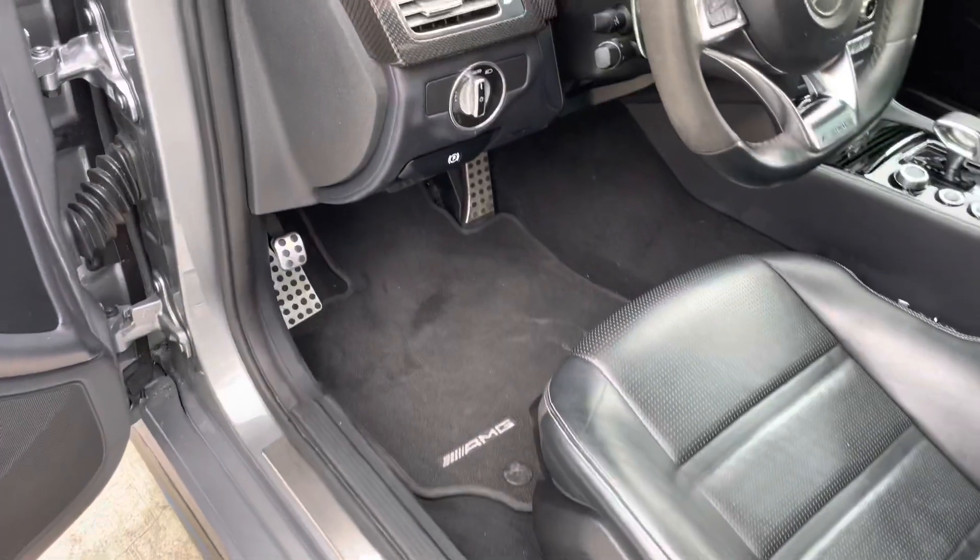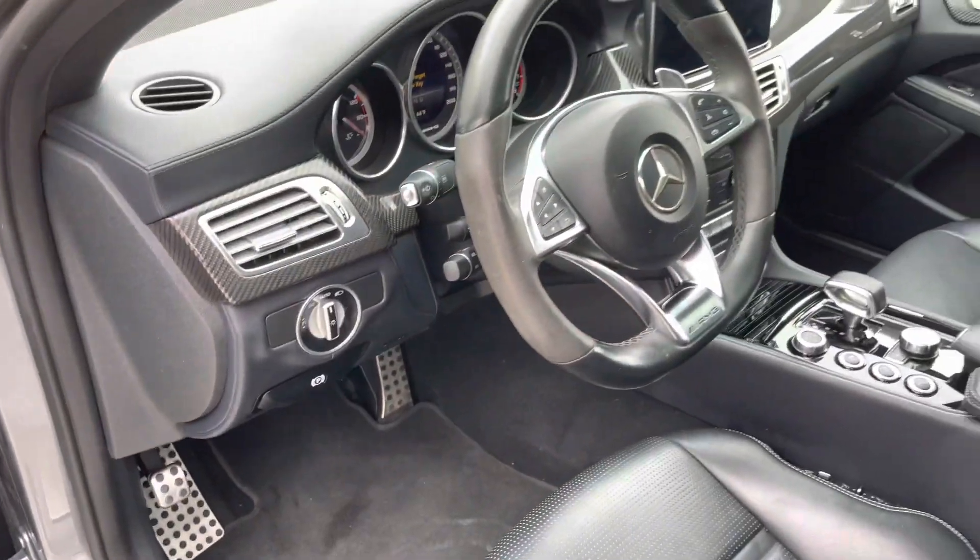Lighted door seals and racing pedals. Mercedes floor mats.